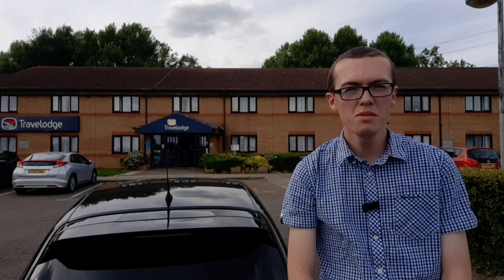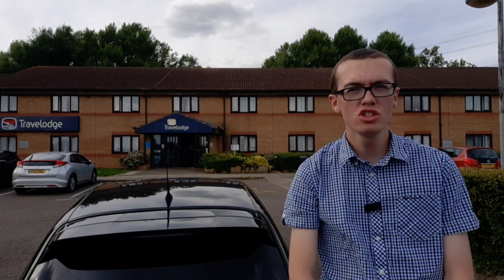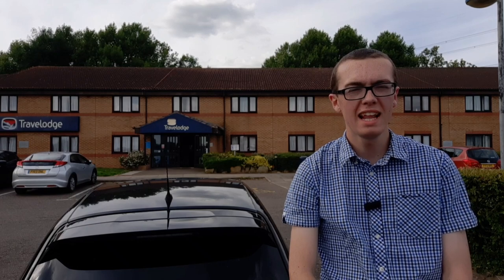Hey there, it's Homely Hotels. We're at Travelodge at Lincoln Fork on the Hill in Lincolnshire. Let me take you on a tour around the Travelodge. Follow me.